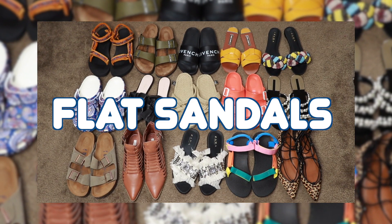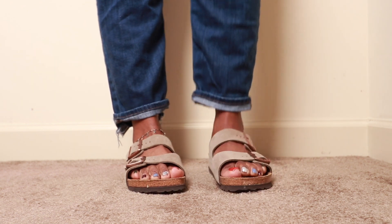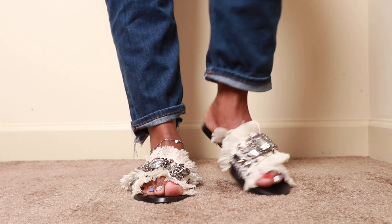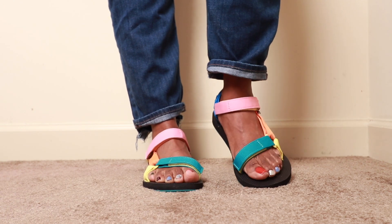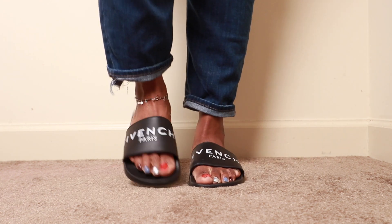My next spring essential is going to be flat sandals. The older I get, the more I want to be closer to the ground. I've been investing a lot in cute flat sandals. I love my Birkenstocks — I own so many. Zara has a great selection of cute slides. Teva — I love their sandals, they're very cushiony and comfortable. I'm all about comfort these days. Flat sandals are my go-to, and cute slides — you can never go wrong with a cute slide. They look great with boyfriend jeans and a graphic tee.